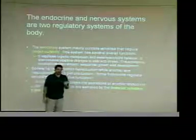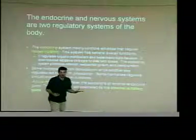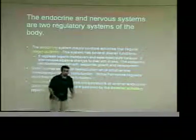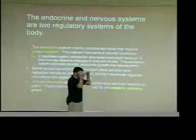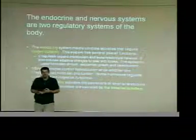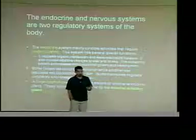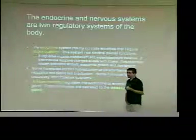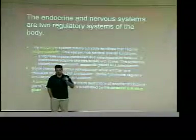The pituitary gland sits right in that depression and is about the size of a pea. We divide the pituitary into anterior versus posterior. Anterior is towards the front, posterior is the other side. The cells are actually different in front and back. The anterior pituitary contains glandular tissue — cells that have the ability to produce and release hormones. The posterior pituitary has no glandular tissue; it is all nervous tissue. It receives input from the hypothalamus above it.